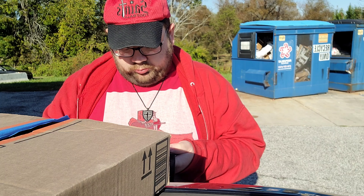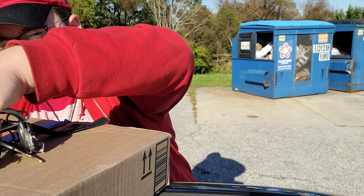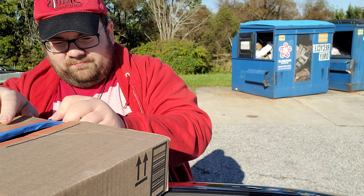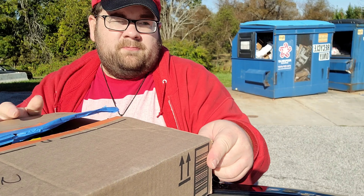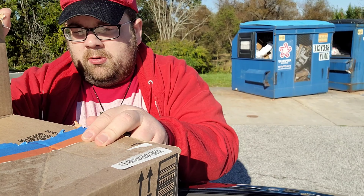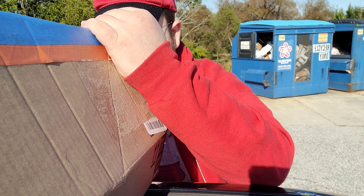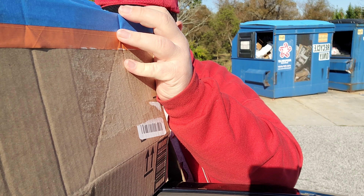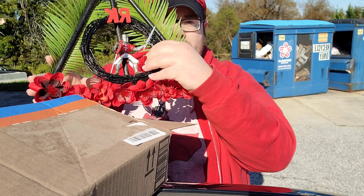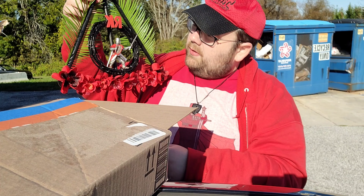Let's go ahead and open this up. It really stacks up. Okay, let's look inside real quick. Now that's pretty cool.